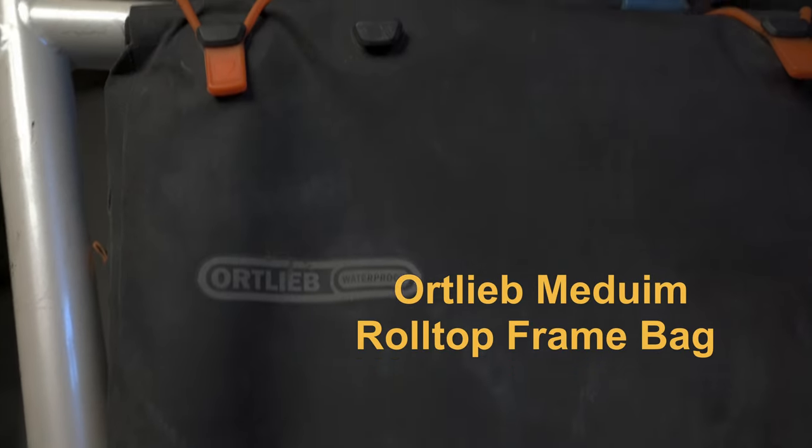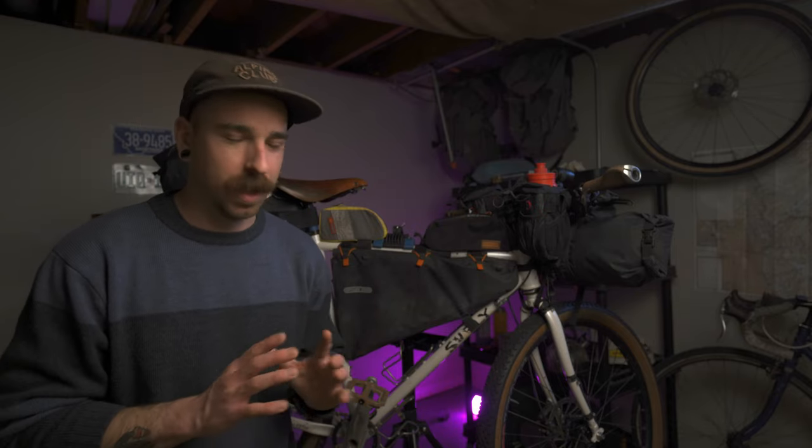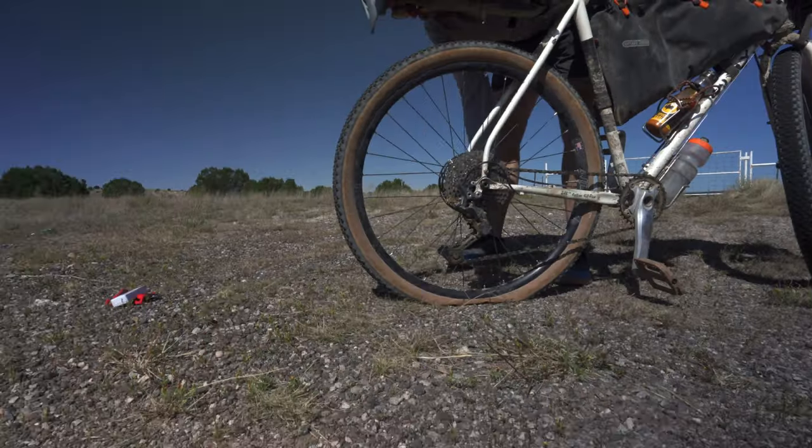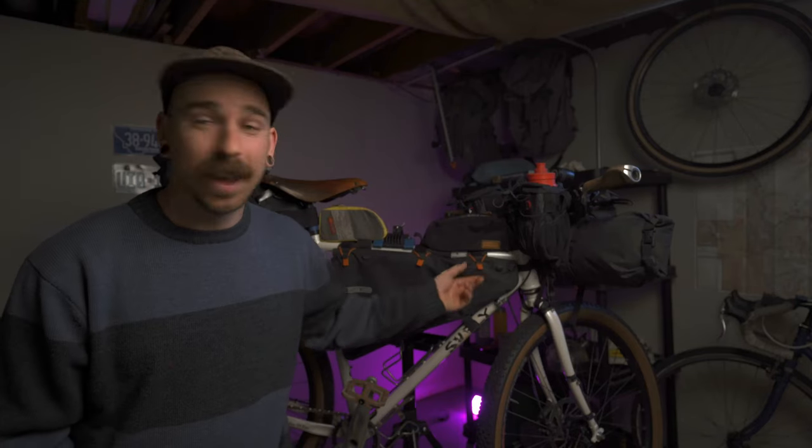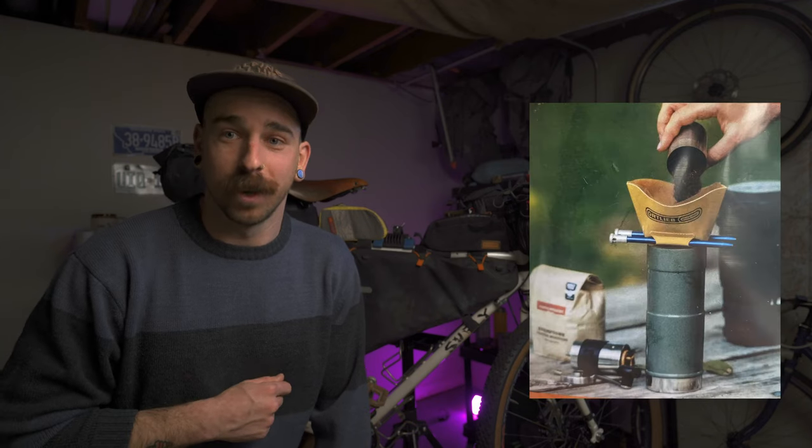Below that, I have this Ortlieb medium full frame roll top frame bag. This thing is by far my favorite bag in this whole bike. It's extremely durable. It did not leak. That's where I'd keep all my food, hence why I love it so much. It left enough space so I could still have my bottle cage accessible, which is where I kept my sauce bottles most of the time for my lunch wraps. The roll top opens up really wide, and I accidentally broke one of these little bungees. Ortlieb, in the middle of the trail, sent me some new bungees and they sent me a little pour over thing that I think is pretty sweet.